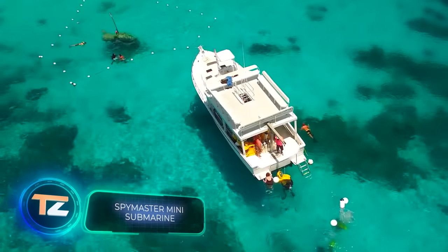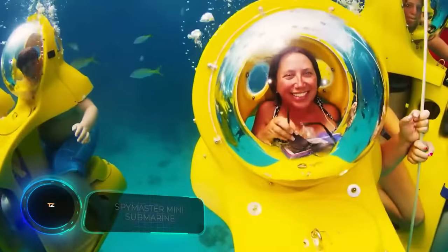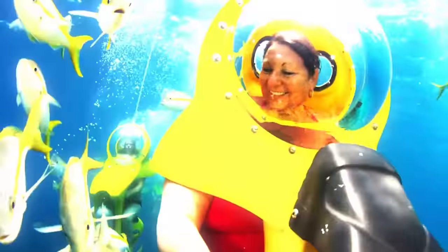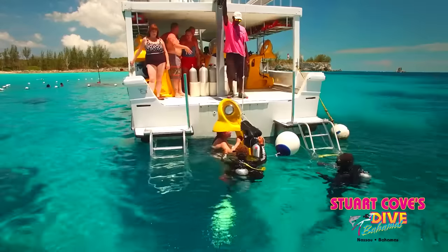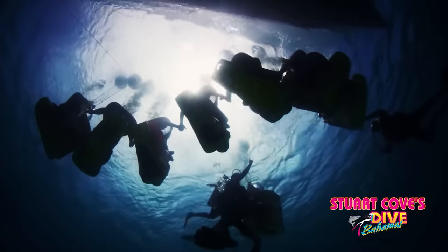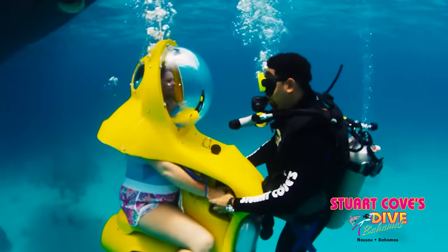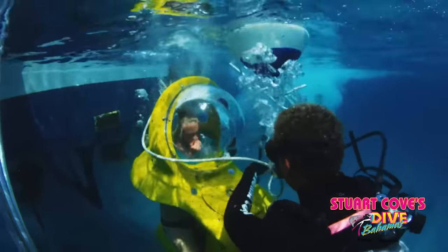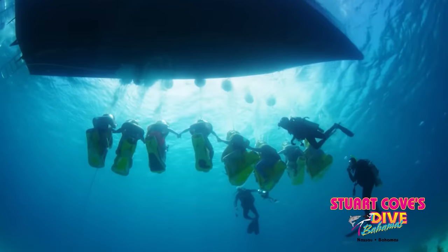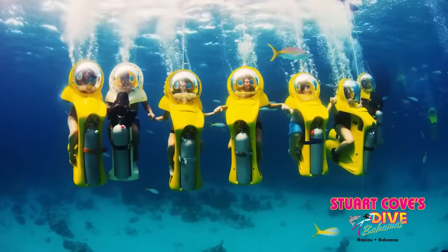Spymaster Mini Submarine. Today, it's no longer necessary to wear a tight wetsuit and take diving lessons in order to enjoy the beauty of the underwater world. Here is a tiny personal submarine for underwater trips, developed by Spymaster. The design of the vehicle reminds us of a scooter — the passenger just takes a seat and holds the steering wheel. They then put on a helmet connected to a hose, which provides a continuous supply of air from land, offering optimal visibility while allowing you to breathe comfortably even without a mouthpiece.